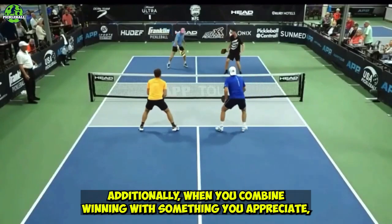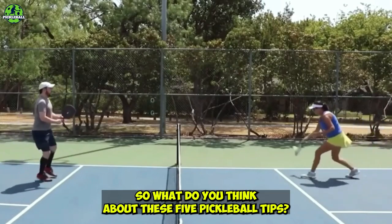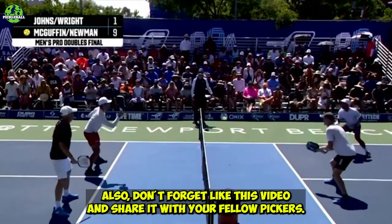Additionally, when you combine winning with something you appreciate, it tastes much better. So what do you think about these five pickleball tips? Tell us in the comments. Don't forget to like this video and share it with your fellow picklers.